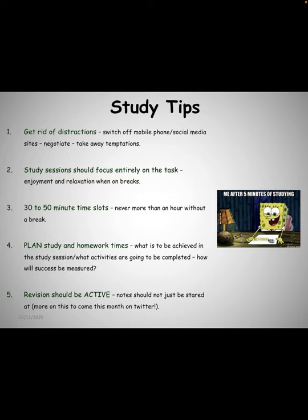When you're studying, the time slot should be between 30 and 50 minutes long, and never study for more than an hour without taking a break. Before you begin studying, you should be planning what you're going to study, what you want to achieve, and what activities you're going to complete. When you're studying, you should ensure that your vision is active — staring at your notes will not help the information go in.